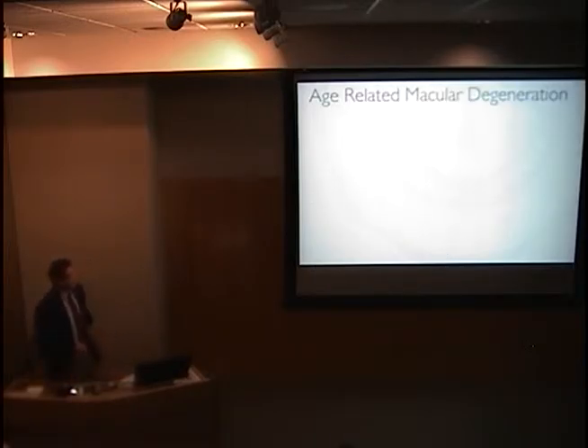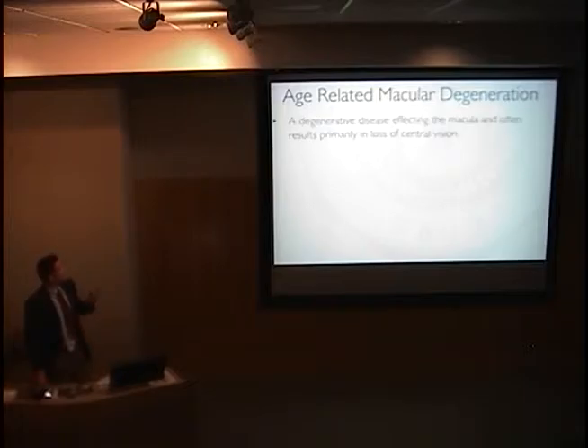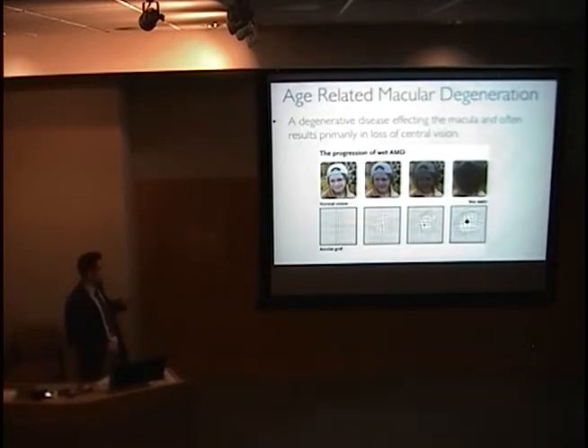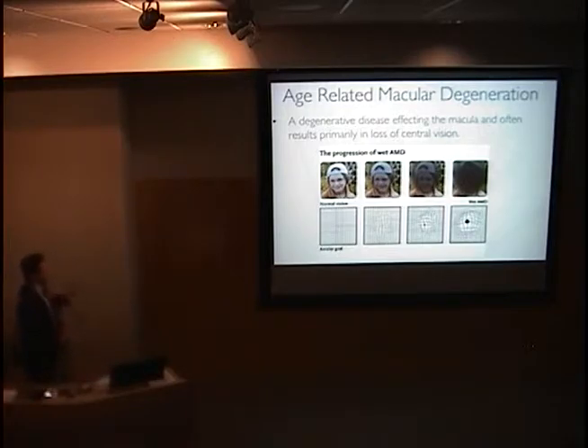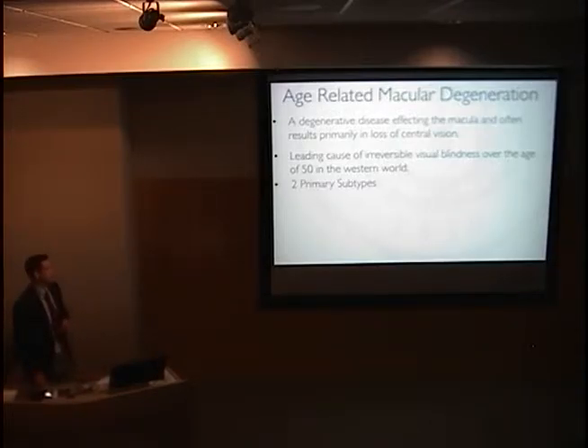Age-related macular degeneration is a disease that affects the macula, causing primarily change and loss of central vision. As we can see from this Amsler grid, as the disease progresses, this loss of central vision can be quite dramatic and devastating for the patient. It's the leading cause of irreversible blindness in patients over the age of 50 in the Western world.